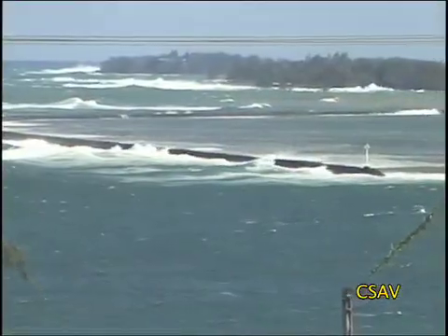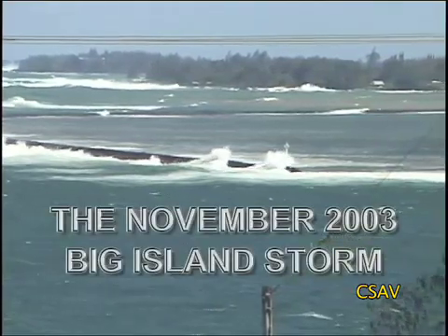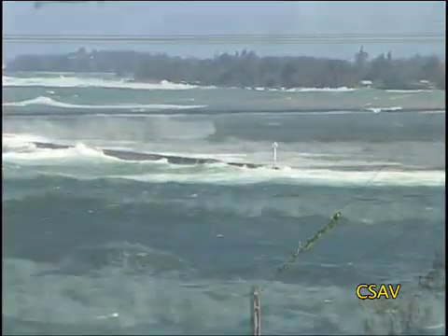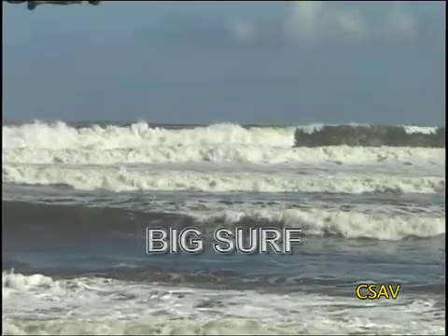Huge surf can also cause damage. The November 2003 storm provides a classic example. This video will show you amazing footage of surf damage to Hilo, and will also showcase the astonishing surfing waves that were generated.